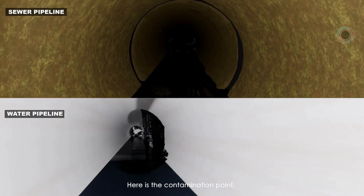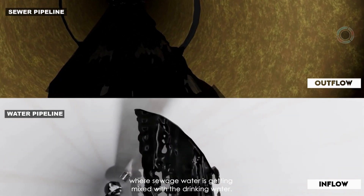Here is the contamination point, where sewage water is getting mixed with the drinking water.